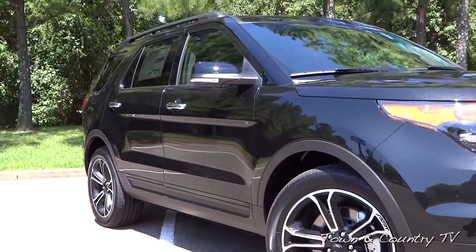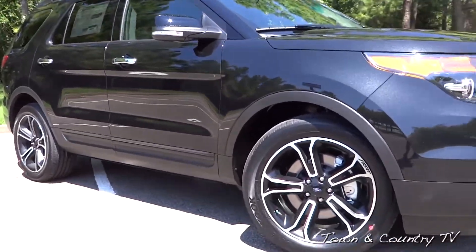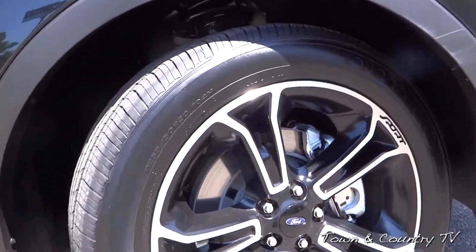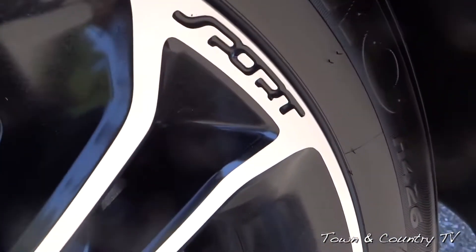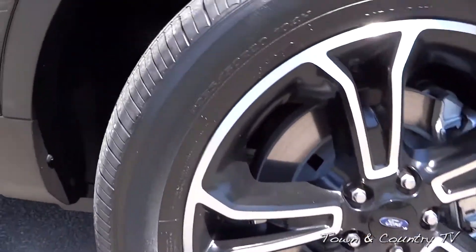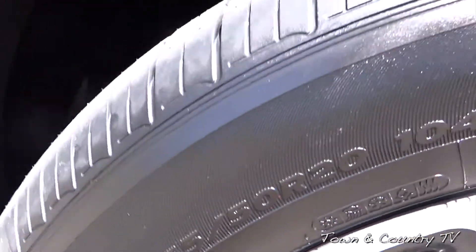As we look along the side of the vehicle, the wheels really do set it off nicely. It's got 20 inch machined aluminum wheels found only on the Sport model. You can see it's actually got 'Sport' written in there with black accents, just looking really good on the vehicle. The tires are 255/50 R20.